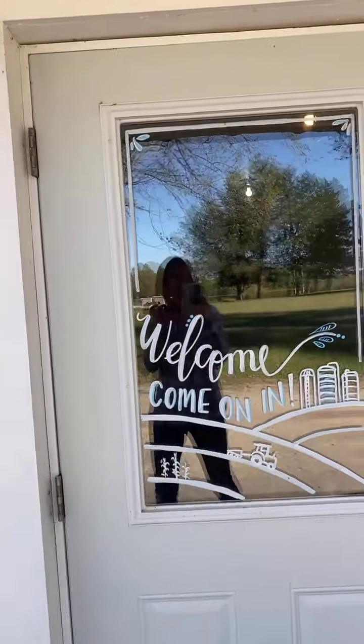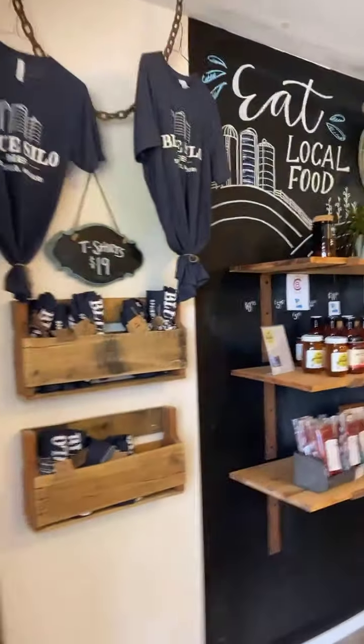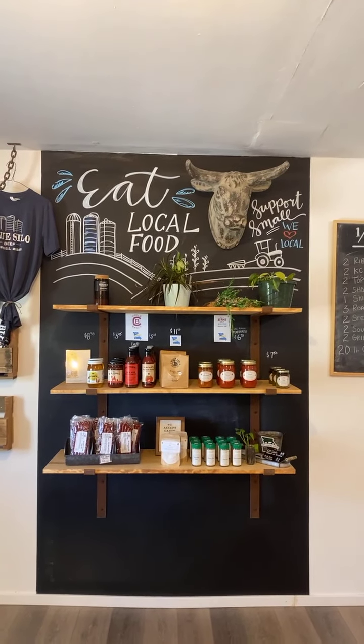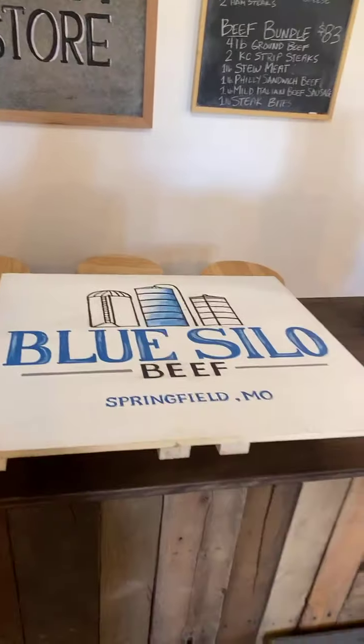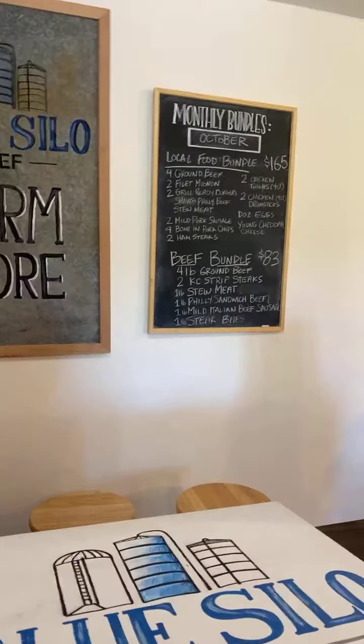She is a whiz at window painting, so she did our front door and right inside as well — I love it, I absolutely love it. She is just phenomenal. Go look her up on Facebook — Grant's Goods. She is local in Republic and does fantastic work. She also did the farm store sign and the sign we take out to our farmers markets. It blows my mind that she does it all freehand.